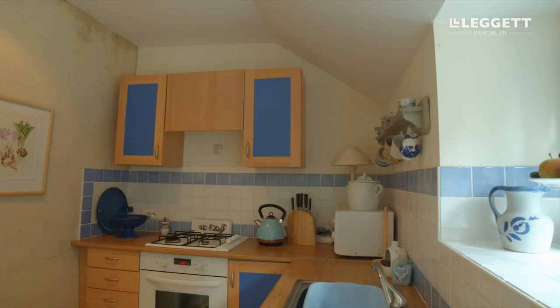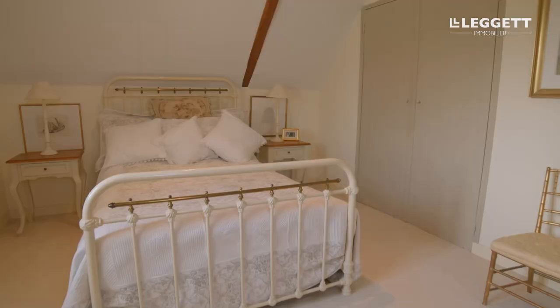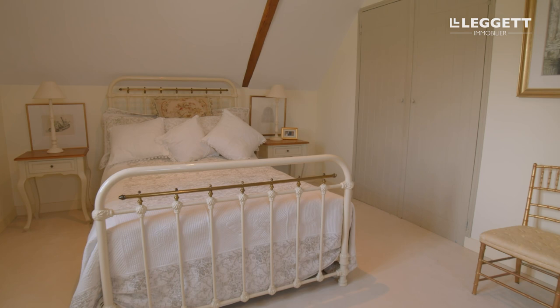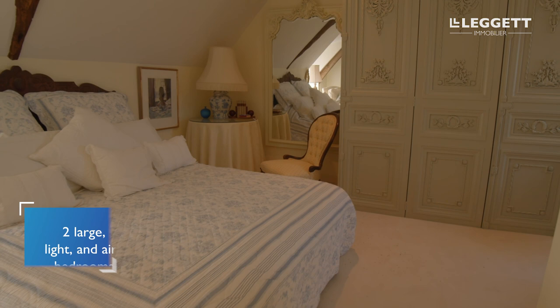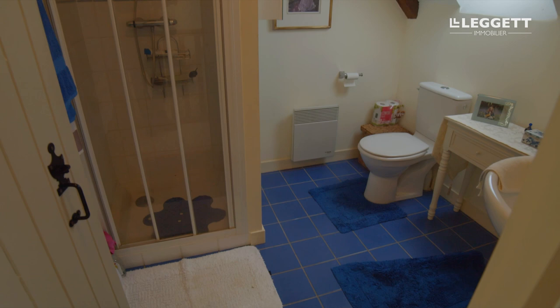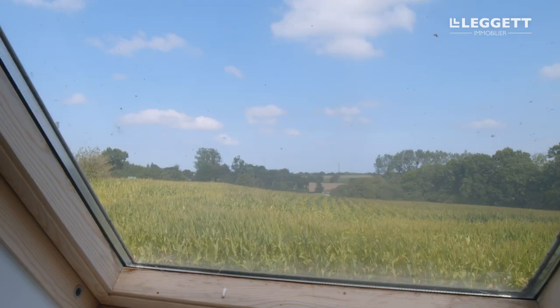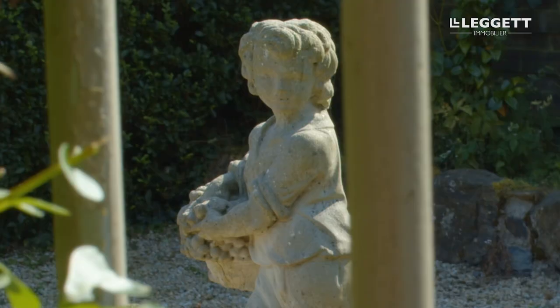We've got the kitchen, which is double aspect, fully equipped with all the latest white goods, and it's got lovely French doors that open out onto the terrace. Going upstairs we've got two large bedrooms and a shower room, all with far-reaching views across the countryside.